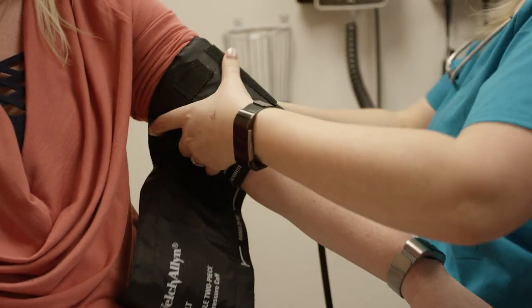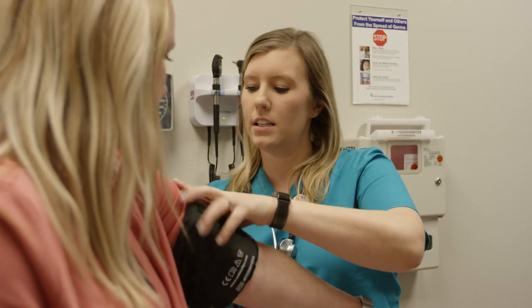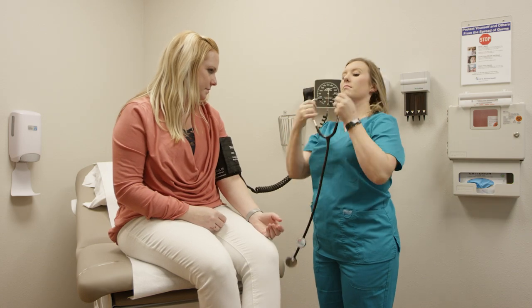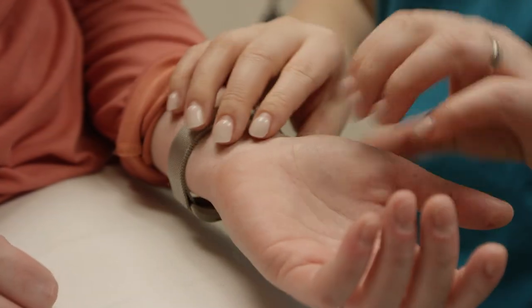The care guide will take your vital signs. Based on your symptoms, the care guide may initiate laboratory testing such as urinalysis, rapid strep, or influenza testing.